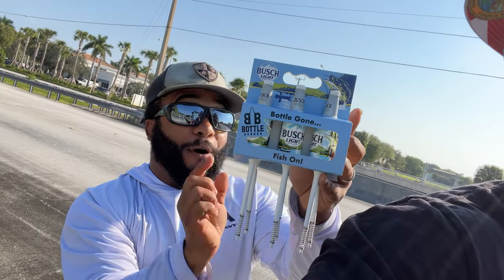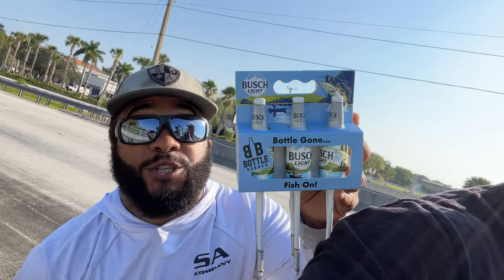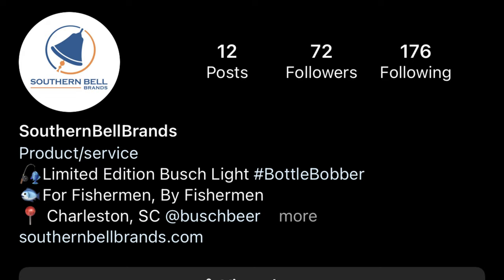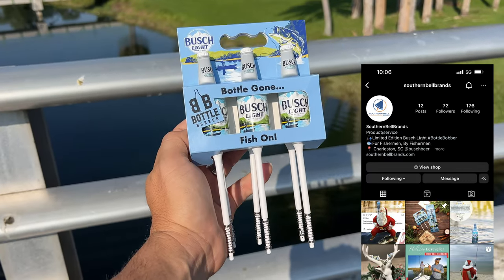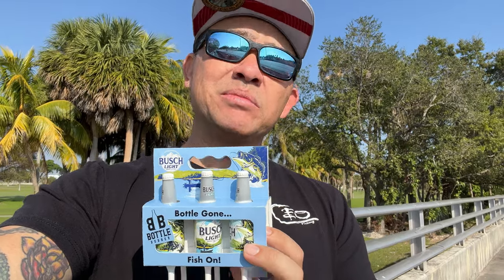I bet you've never seen one of these before — bush light fishing bobbers. This is the world's first, because you can't find this anywhere else. Southern Bell Brands on Instagram hit me up and said, 'Hey Brian, we want you to try these,' so I was like, say less. Send me a six-pack!